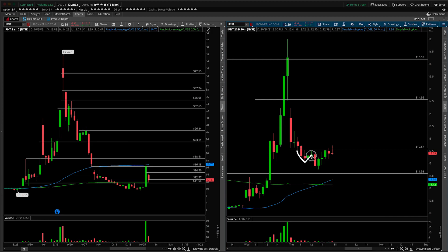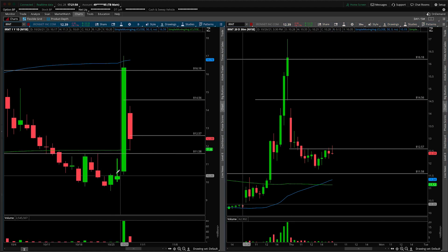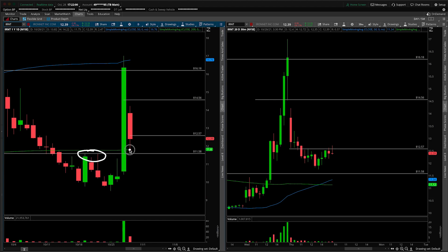Let me talk you through the psychology of this. Inverted head and shoulders — why is this important? Well, we made a low, lower low, and then a higher low, but we have yet to make a higher high. So if we were to take this out at $12.57, anyone who shorted this on the secondary push thinking maybe we go lower and break down underneath our critical levels — namely the green line here, the $12 area. Let me zoom in so we can actually see that. You can get the sense for these prior highs.